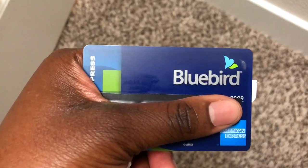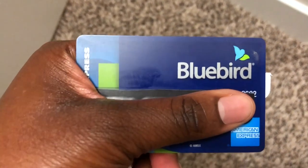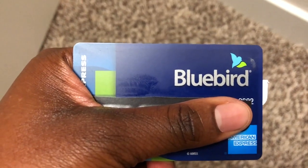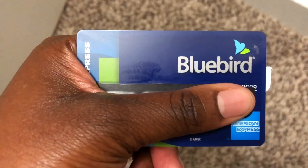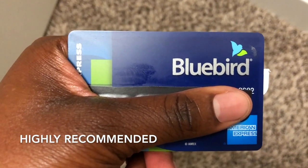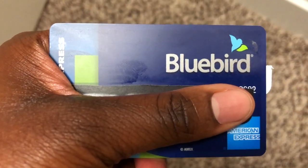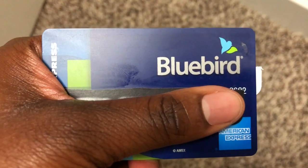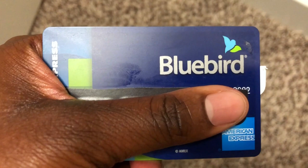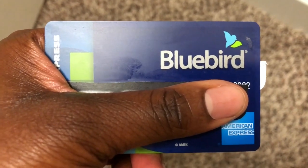This is my Bluebird American Express card. I got this card because I have a family member who is a child who I send money to. Bluebird is really good for children's bank accounts — bank accounts for kids who are under the age of 18. I have a family member I send money to often, so I got my Bluebird account so I can easily take money from my other bank accounts and transfer money to him through Bluebird.